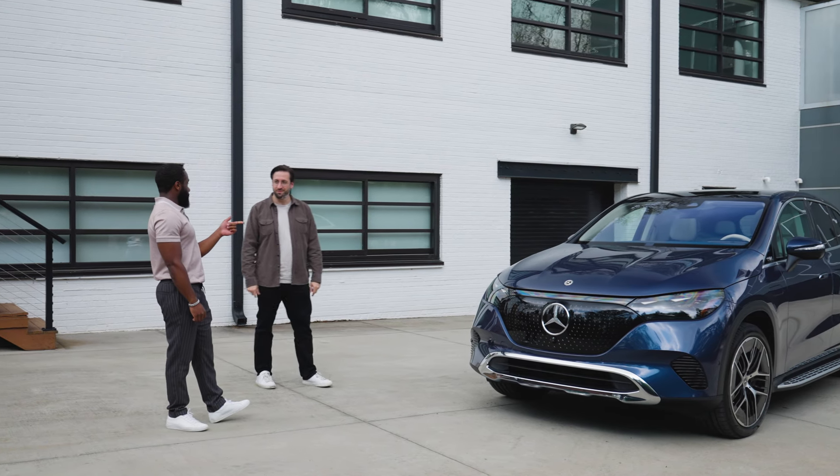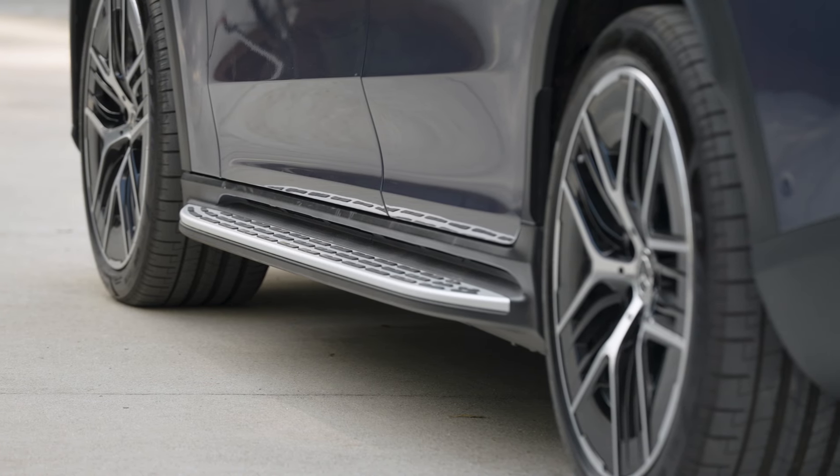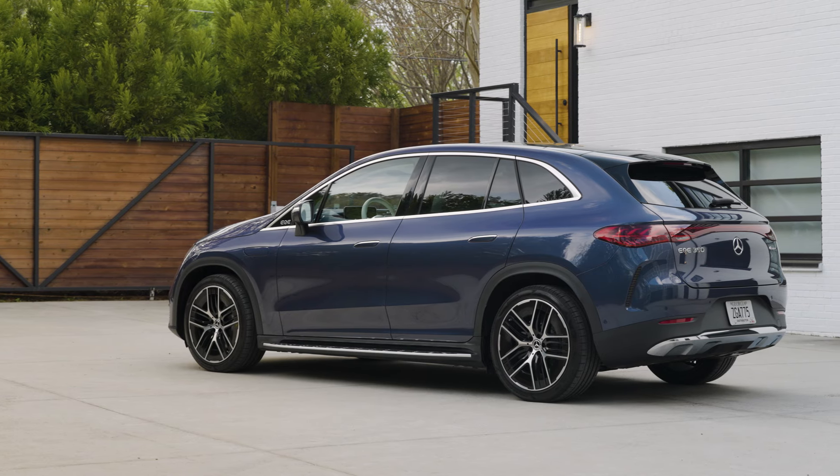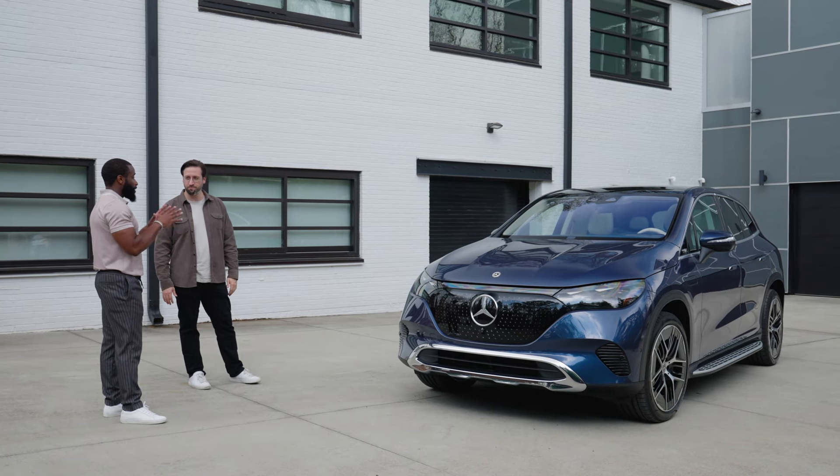I noticed there are some running boards here — are those standard? The running boards are optional on the EQE, but they not only help give it a little more of an SUV stance — because of the design of the running board, it actually improves the aerodynamics, which helps give you a little more range when you have them equipped. Who would have thought running boards would add range efficiency? What other elements of the car's exterior provide optimal aerodynamics?